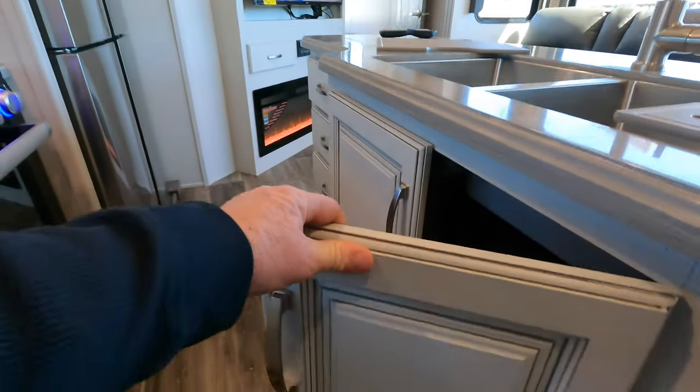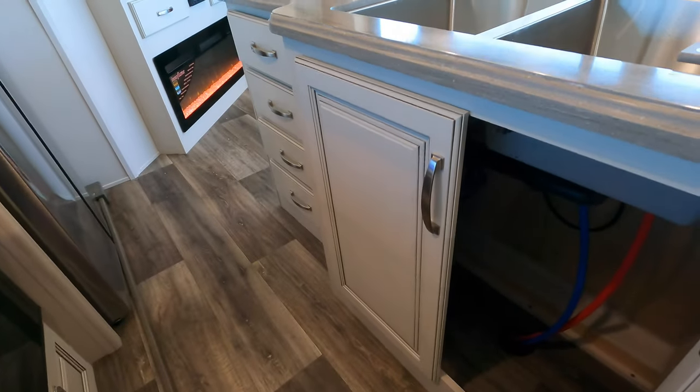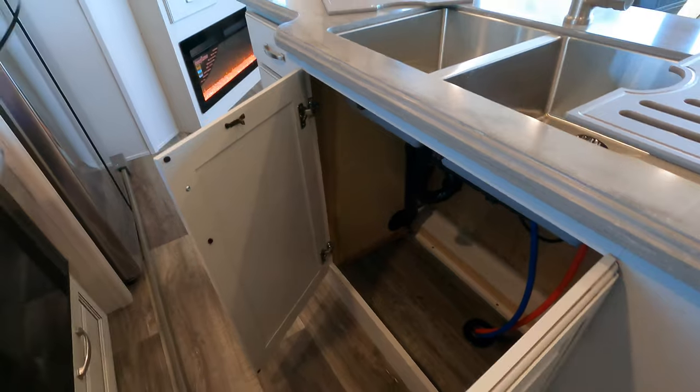Your cabinet doors as well as the pull-out drawers — your facings will be solid wood on the Keystone Cougar we're looking at today.